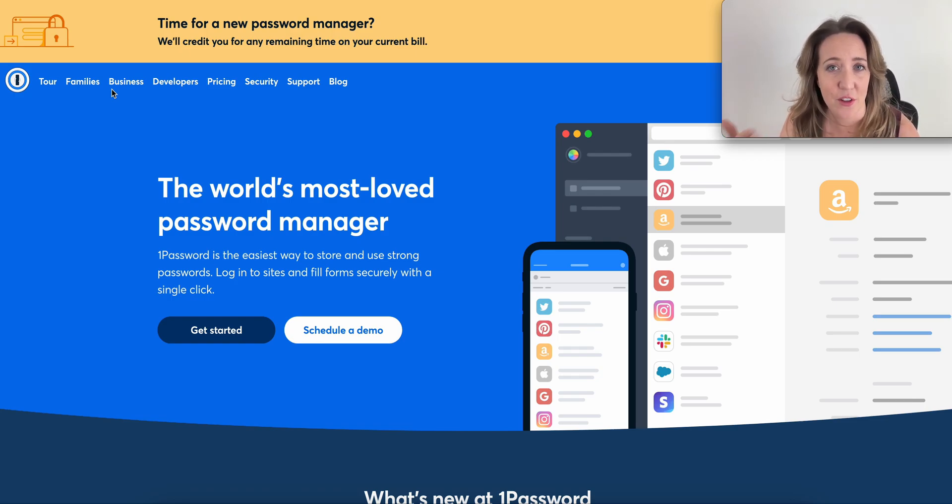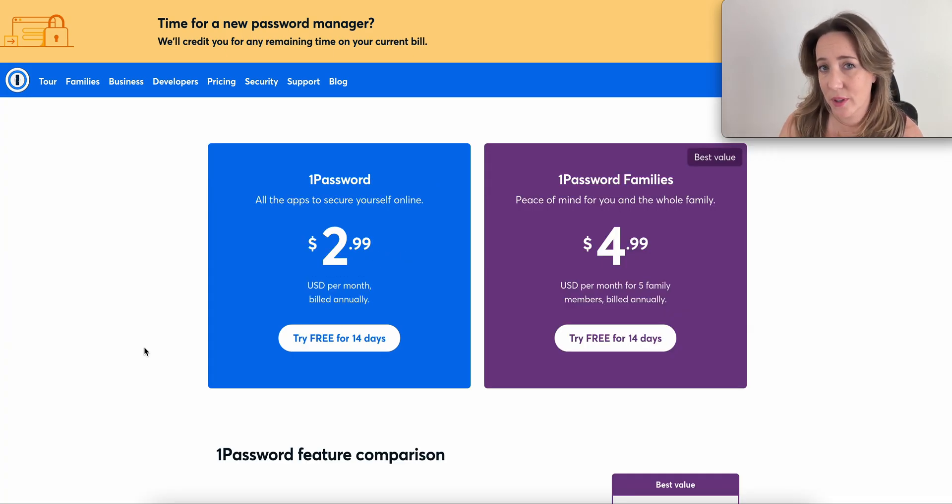One benefit of 1Password over Dashlane is that it comes with two-factor identification, making it even a little bit more secure. You can set up two-factor authorization so that you or your client get a text message, email, or some sort of alert with an additional code that you have to input before you can actually access the vault. Pricing comes out to about the same — if you and your client are using 1Password on a family plan, it's about $60 a year.